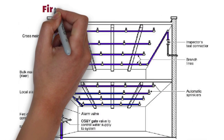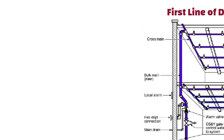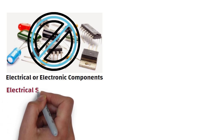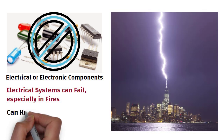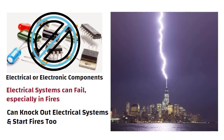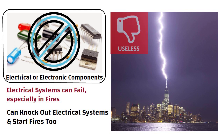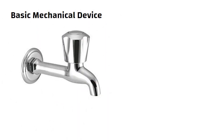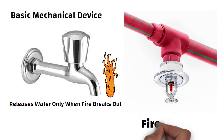A fire sprinkler system is the first line of defense against any sudden fires. In a firefighting system, we can't use any electrical or electronic components, because electrical systems can fail especially in fires. Think about lightning — it can knock out electrical systems and start fires too. So any firefighting system that depends on electrical or electronic sensors could prove useless in a thunderstorm. What we need is a basic mechanical device that works like a tap, opening to release water only when fire breaks out. This is exactly what fire sprinklers do.